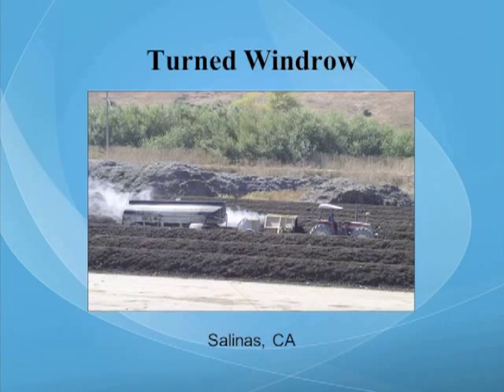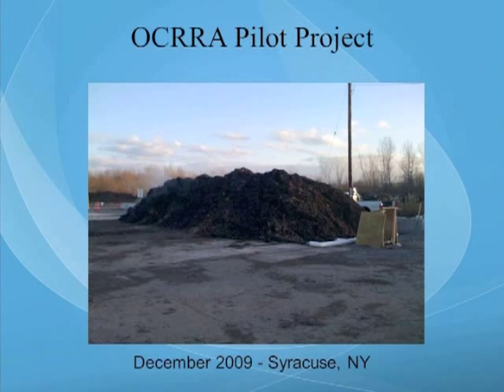A lot of people think of composting as a turned windrow process using large equipment — this is not a particularly effective means of composting, as I will describe later. This is also a turned windrow system with a tractor pulling a windrow turner and a water tank in Salinas, California, where it's quite dry — so the addition of water to each windrow as it's being turned is really quite important. This is an example of a pilot project I worked on with the Onondaga County Resource Recovery Authority in Syracuse, New York. The day after we constructed this pilot project, it snowed and didn't stop snowing for about four months, and we were able to continue composting quite effectively throughout that period.